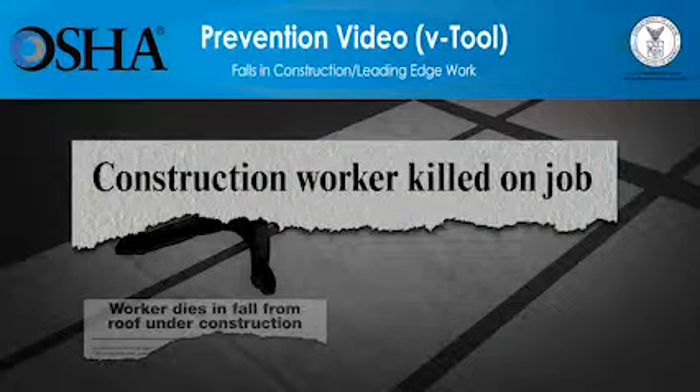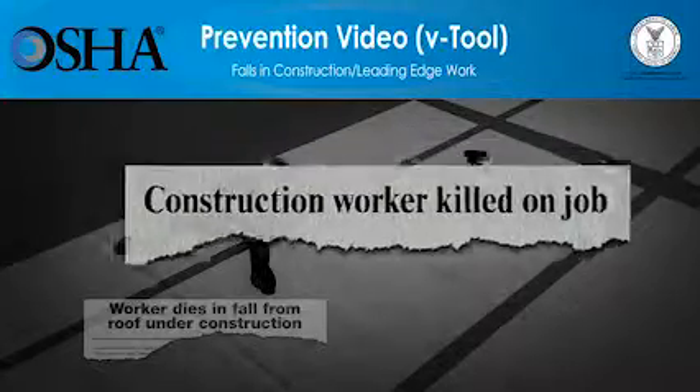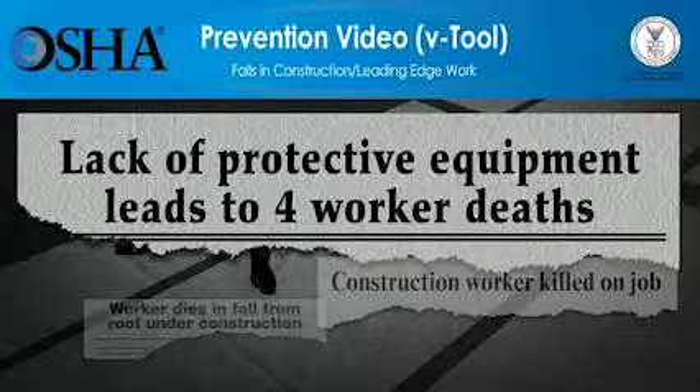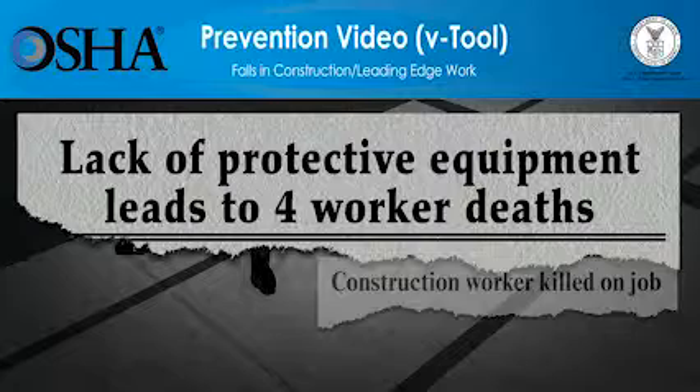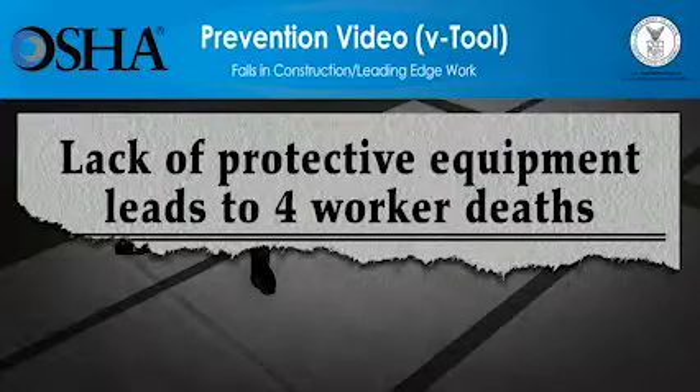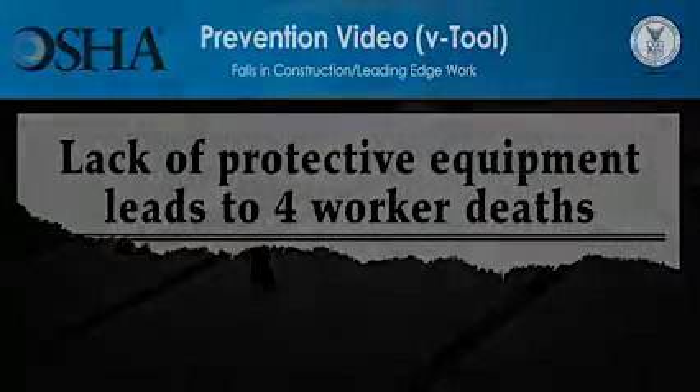But these deaths can be prevented. The video you're about to see shows how quickly falls at construction sites can lead to workers' deaths, and what employers must do so that work can be done more safely. Employers have a responsibility to provide a safe workplace and required protective equipment. Please be advised, the scenes deal with deaths at construction sites and might be disturbing for some people. All scenes are based on true stories.